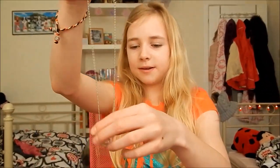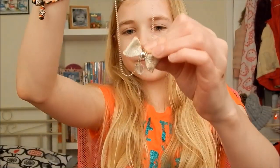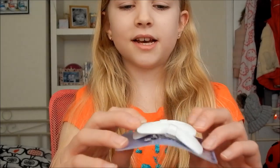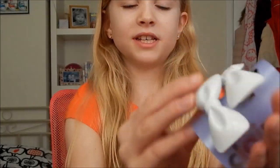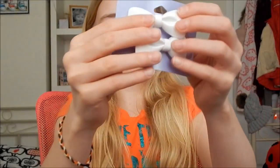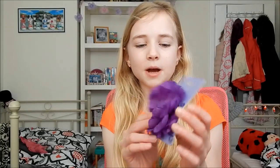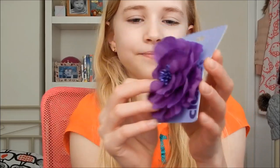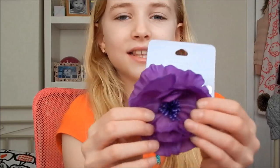I haven't worn it yet but I will soon. And there's these hair clips she got me and I haven't worn them yet either, but I will soon. And I got this purple flower — it's a hair clip as well. I haven't worn any of these yet and they're really nice.